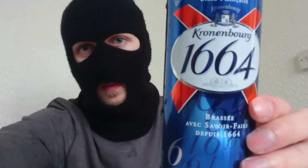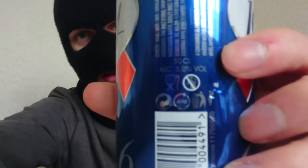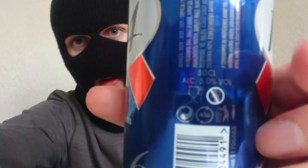So, Kronenbourg 1664 — or should it be Kronenbourg if you're French? It comes in at five percent. The can is incredibly shiny. They've decided to do it in 50cl, which is basically 500ml — why they've done that really annoys me sometimes. It's France's number one imported beer evidently, so they must drink a lot of this out there.